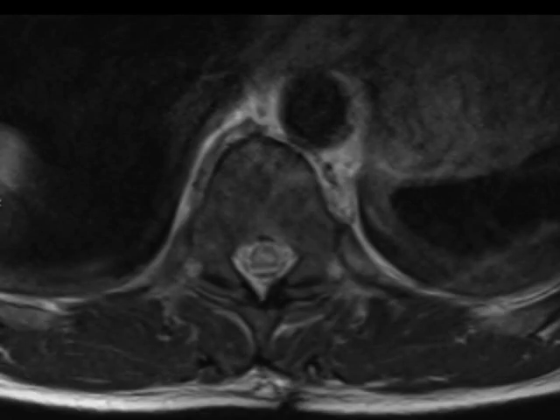The axial image demonstrates the puncture wound injury to the lower thoracic spinal cord substance with surrounding edema. There is also a dependent hematocrit level within the lumbar spinal canal on the axial T2 and sagittal STIR images.